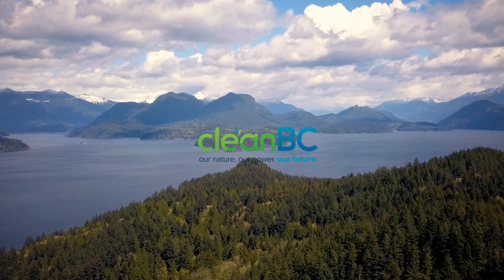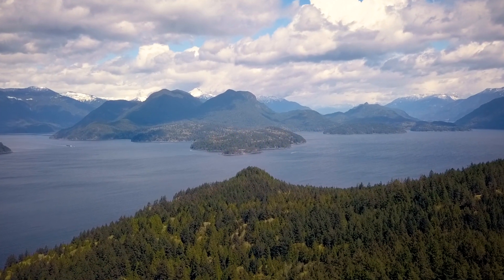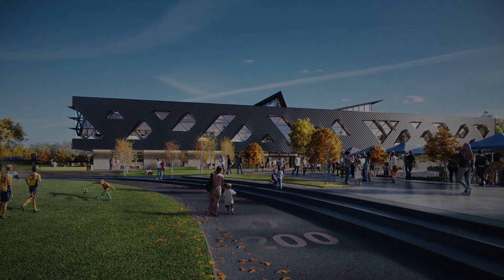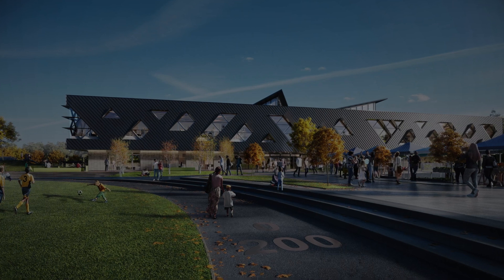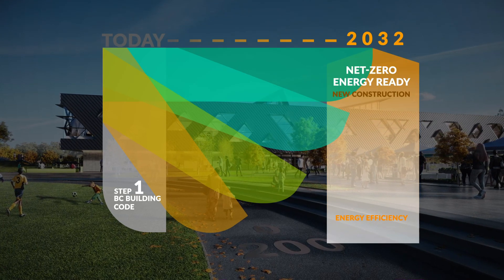As part of CleanBC, the province's climate plan, governments, architects, engineers and builders are committed to improving the energy efficiency of buildings. Clayton Community Centre is the first of its kind, designed to be net zero energy ready to meet the top step of the BC Energy Step Code, which was introduced in 2017.